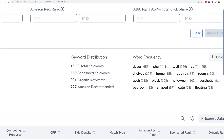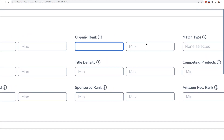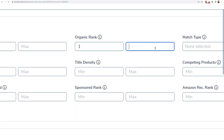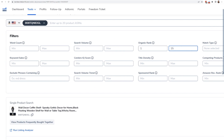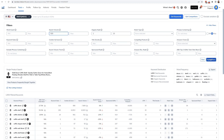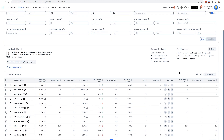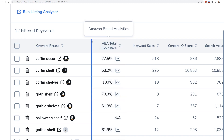To find the top performing organic keywords, there's no magic number, but I like looking at where they're between rank 1 and 15 the last time Helium 10 checked for organic rank. I don't want keywords searched only 100 or 200 times a month, so let's put a minimum of 500 search volume. With those easy filters, within not even one second I've got a list of their top 12 keywords.